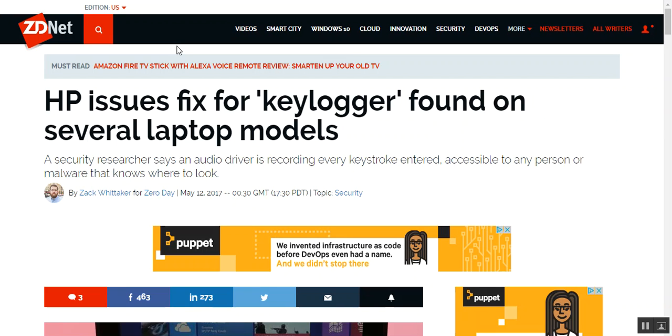What's up ladies and gentlemen, once again Nev from Nev's Tech Bits here to talk about a little article I found on the ZD, the Ziff Davis net. HP issues fix for keylogger found in several laptop models. A security researcher says the audio driver is recording every keystroke entered, accessible to any person or malware that knows where to look.